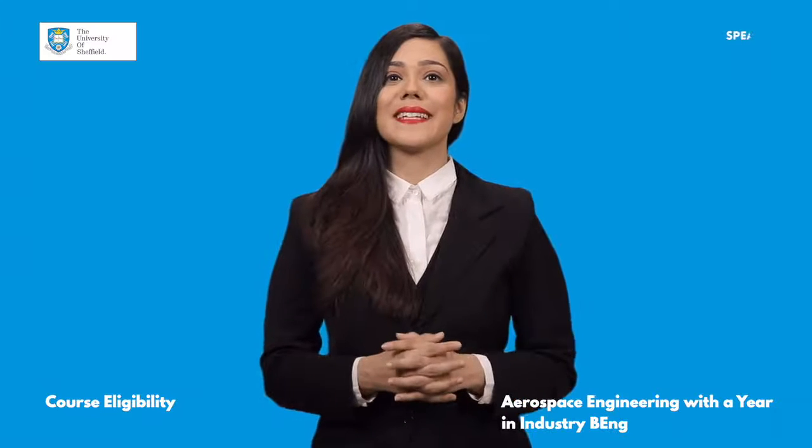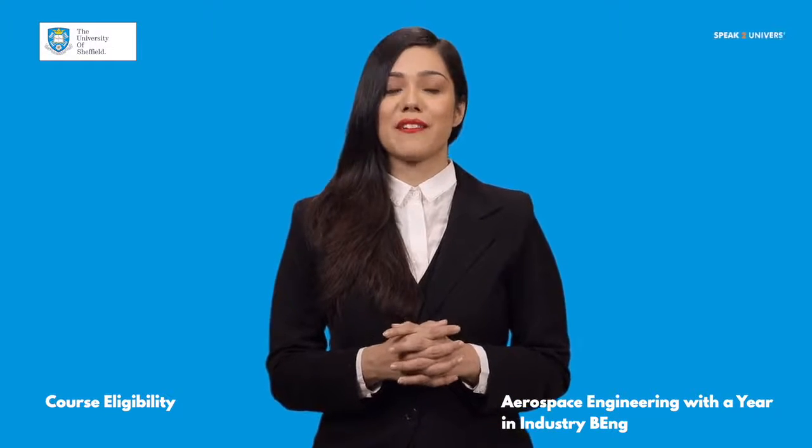Let's have a look at the key eligibility requirements for Aerospace Engineering from Sheffield.